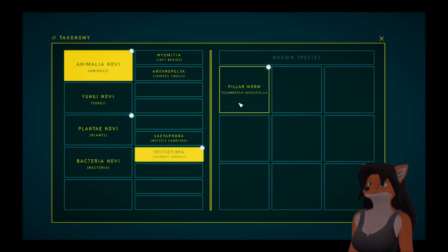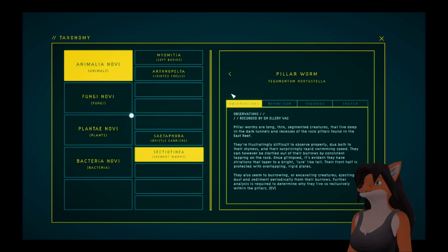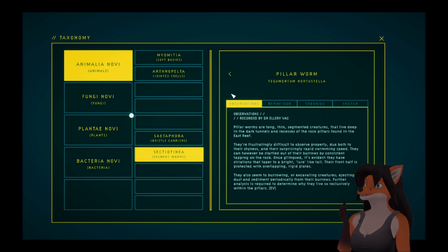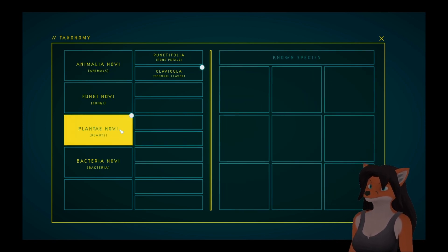And then we have Sextiontinea — the Pillar Worm. Pillar worms are long, thin, segmented creatures that live deep in the dark tunnels and recesses of the rock pillars found in the East Reef. They're frustratingly difficult to observe properly, due both to their shyness and their surprisingly rapid swimming speed. They can, however, be startled out of their burrows by consistent tapping on the rock. Once glimpsed, it's evident that they have striations that taper to a bright, lure-like tail. Their front half is protected with overlapping, rigid plates. They also seem to be burrowing or excavating creatures, ejecting dust and sediment periodically from their burrows. Further analysis is required to determine why they live so reclusively within the pillars. Plate sample, tail sample.